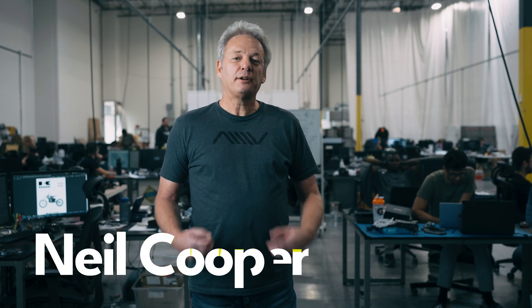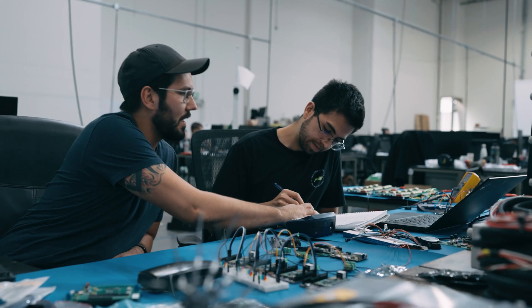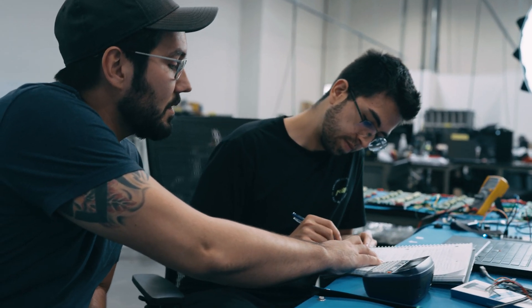Hi everyone, Neil here, Director of Software at Atlas, and it's Friday which means it's time for the weekly recap. So let's kick things off with a more in-depth look at our BMS system that the firmware and hardware teams are currently bench testing.